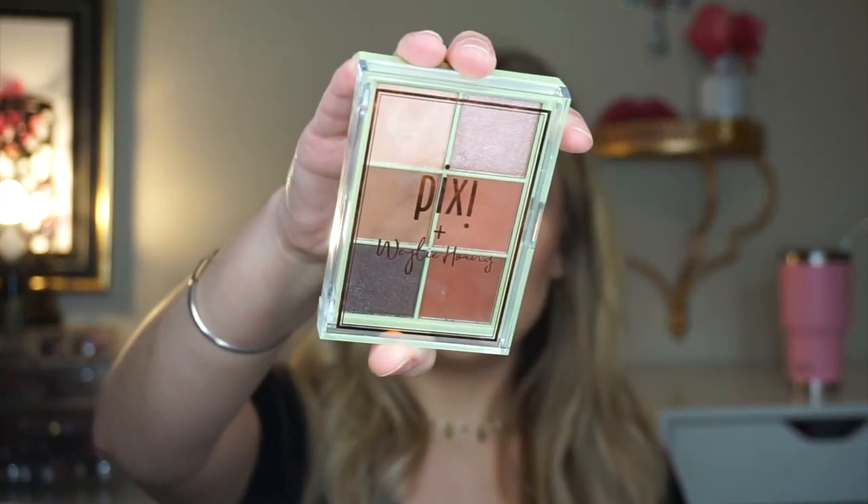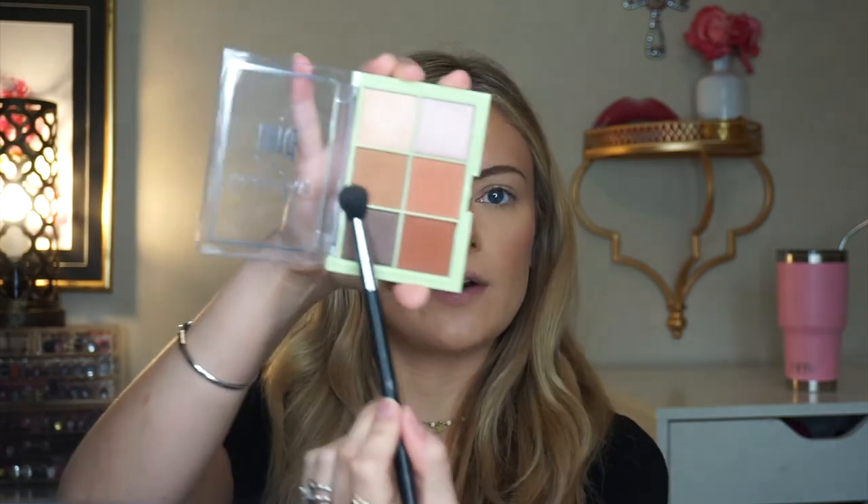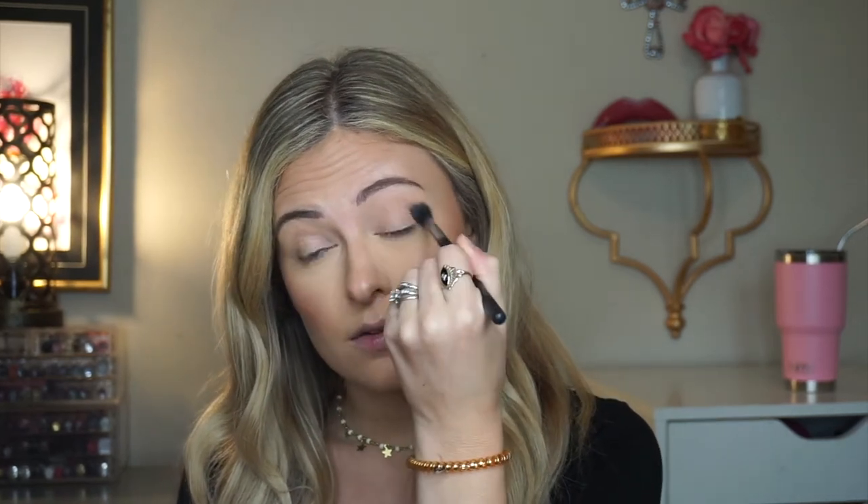Now I'm going to do just a little bit of eyeshadow — I really don't wear much during the week, I just kind of go with it. I'm using a Pixi quad palette. I take one of the mid shades and apply it in my crease, then go with a slightly darker color in the same crease and outer edge. I really like this eyeshadow palette — it's very blendable and has really pretty colors. It's going to be a great travel palette.